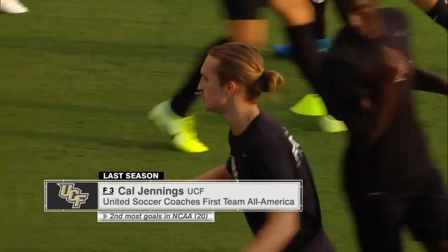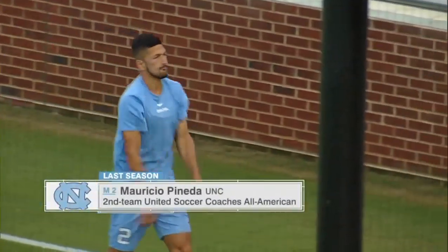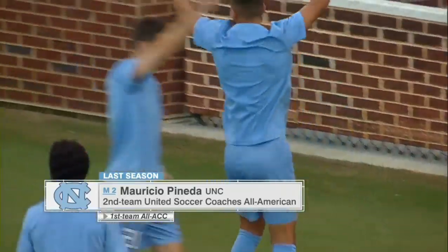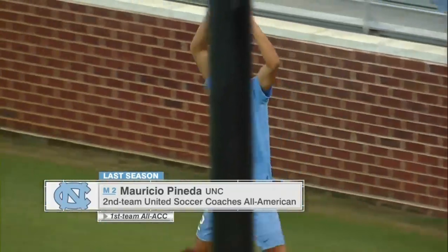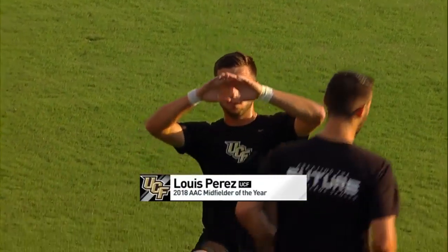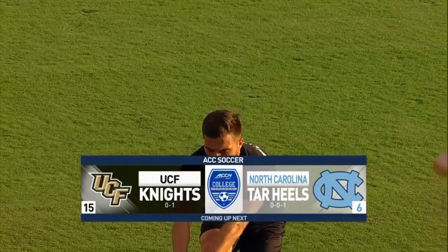For North Carolina, it's Mauricio Pineda in the midfield — number two, captain for the Tar Heels, also on the Mac Herman Trophy watch list. He's a two-way midfielder, very strong defensively but also very good going forward. He had five goals and four assists last year for a career high. And the third player, Louis, gets his first start tonight for UCF since a knee injury took him out last season. It's the Knights and the Tar Heels on ACC Network Extra.